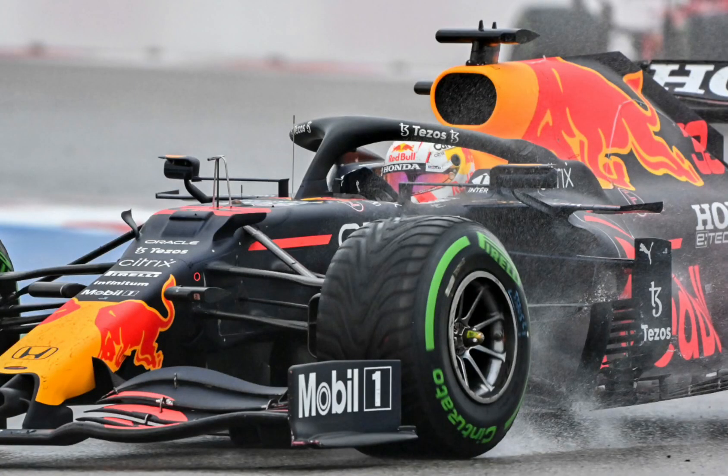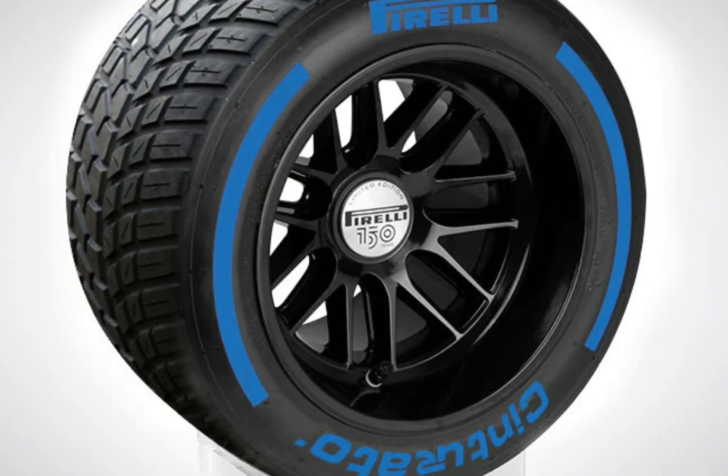These are the Pirelli Cinturato threaded intermediate wet weather tyres — you'll often hear these referred to as inters. These are used when the track is drying but still wet. Next are the full wet weather tyres. You can see that they have a lot more tread than the inters, and these are referred to as full wets.